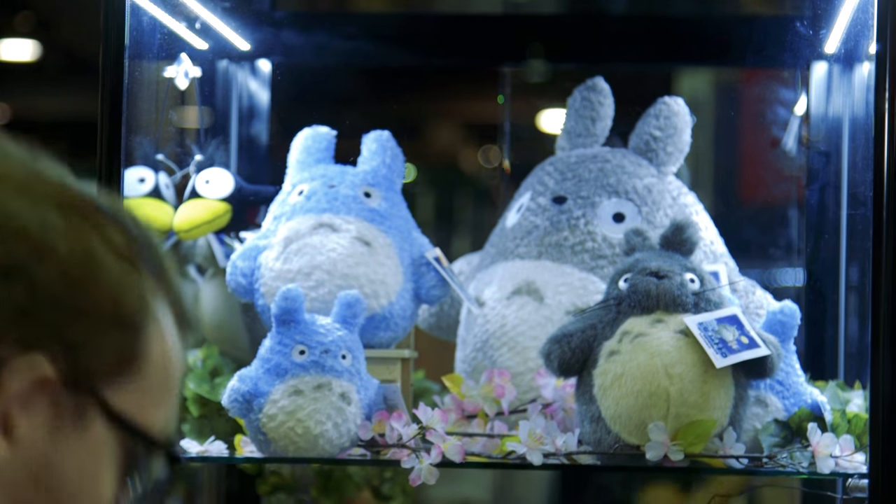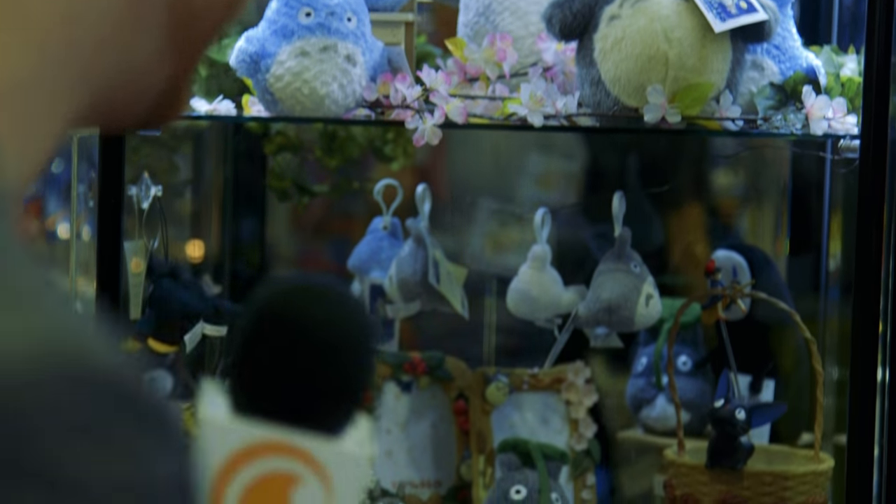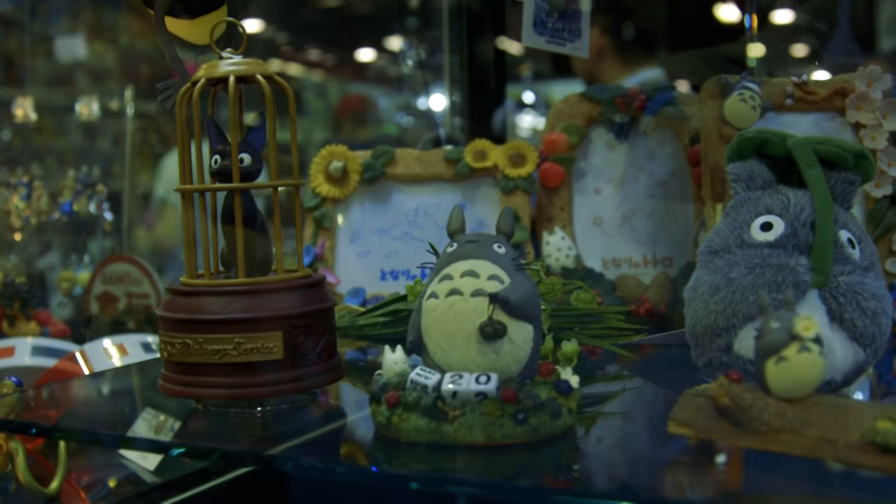What caught my eye at the Bluefin booth was this little Ghibli display. We've got all these Totoros and some Kiki's Delivery Service cats. I just really love the Ghibli aesthetic — it's so cute, so heartwarming, and it evokes the best parts of childhood.